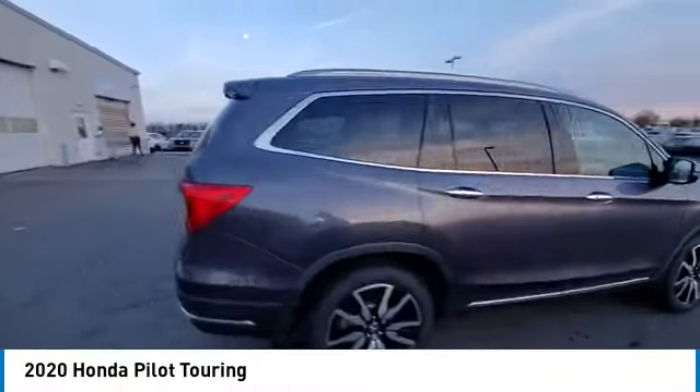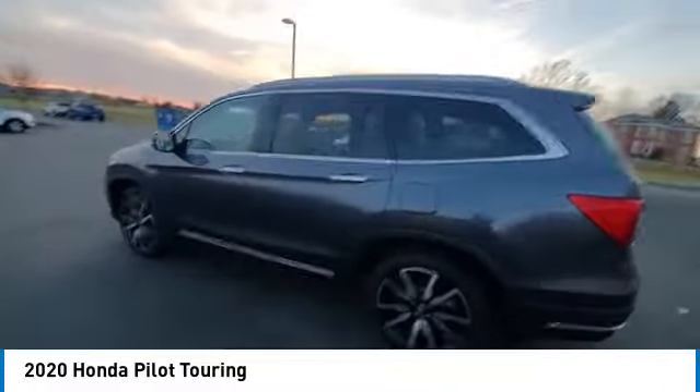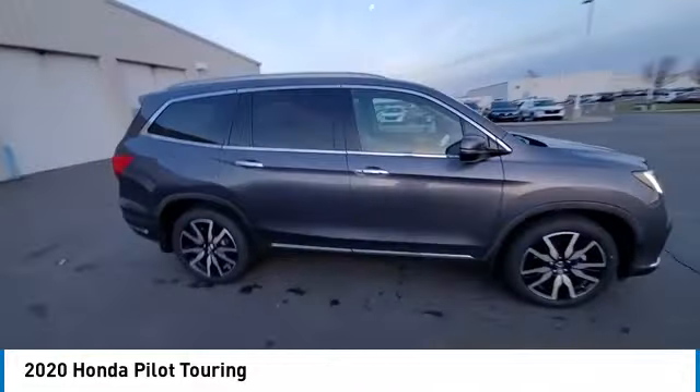Make a great choice today with the 2020 Pilot. Optimal utility, indulgent interior, powerful performer. You'll be ready for almost anything in the Honda Pilot.